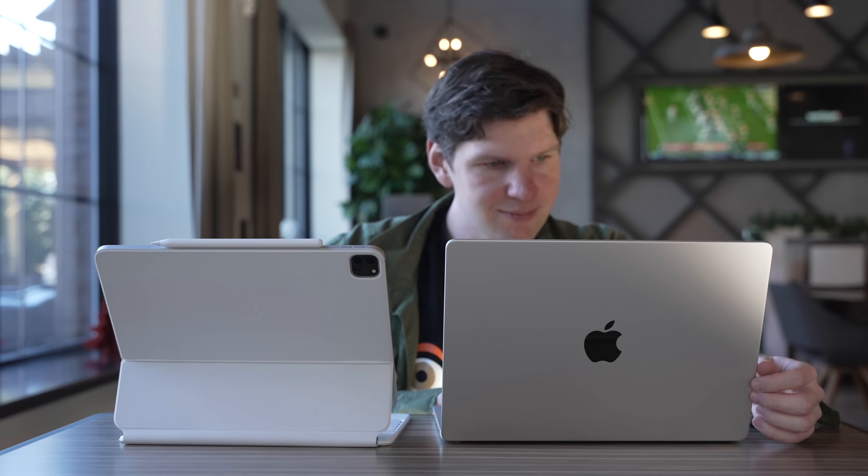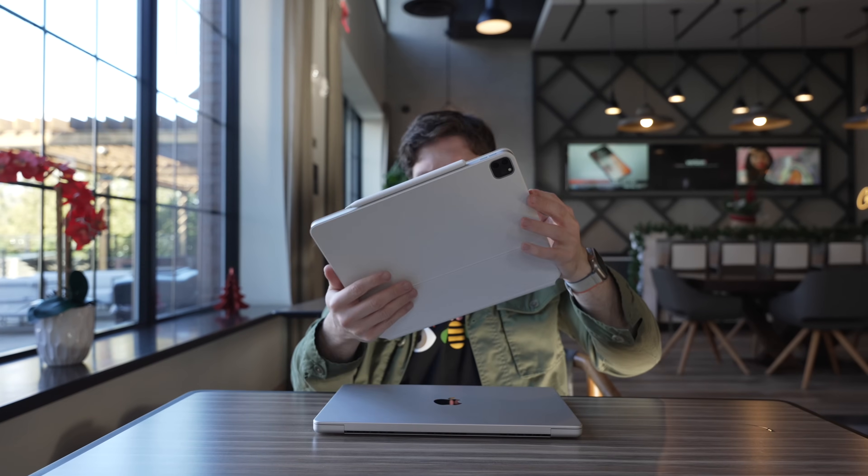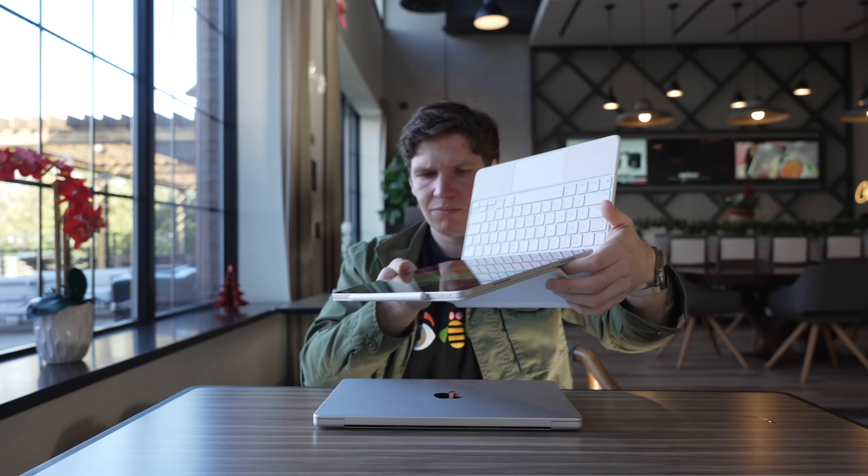Let's not boil this down to just a boring price comparison. Why would the iPad Pro or the MacBook Pro be a better choice for you? One of those factors is portability. The iPad Pro is more portable than the 14-inch MacBook Pro. In tablet mode, it weighs just 1.5 pounds compared to 3.4 pounds on the MacBook Pro. Even with the Magic Keyboard case, it weighs 2.9 pounds and is overall a smaller package, making it slightly more portable.